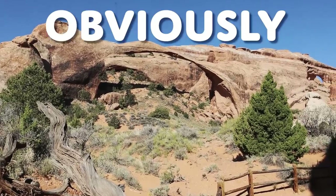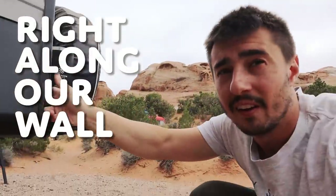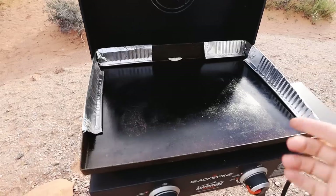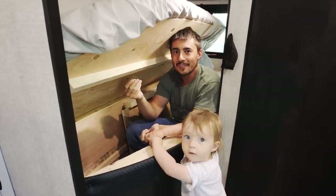Right after that happened they obviously closed the trail. Along our wall is leaking water — I mean, just fabulous. I know what I'm doing. I just don't know the terms, okay?